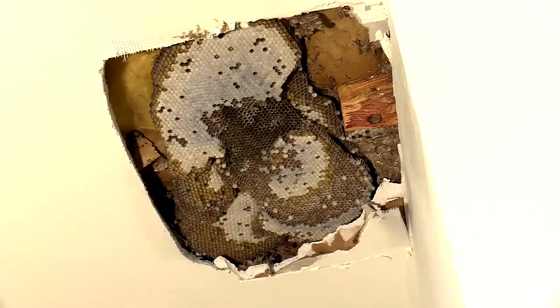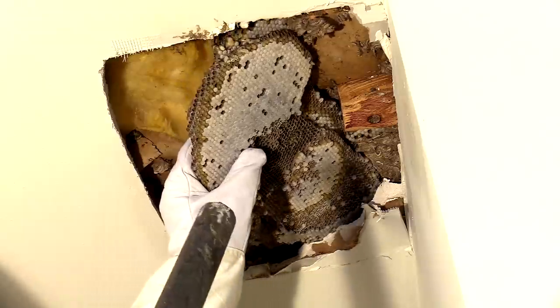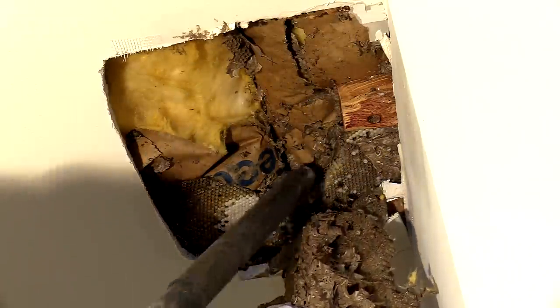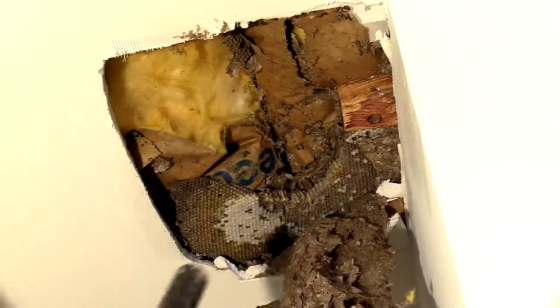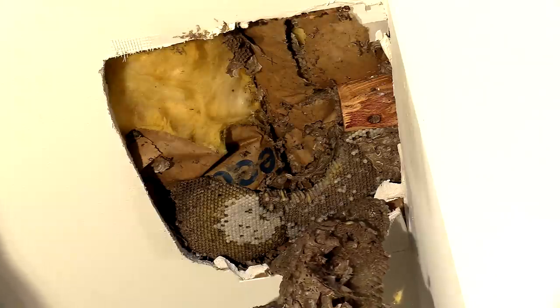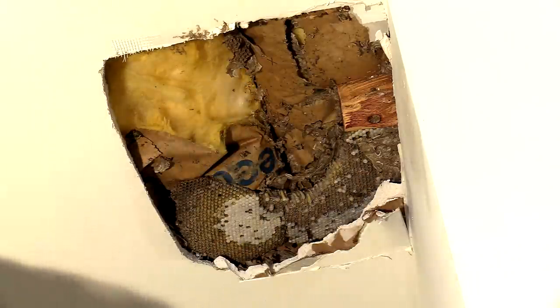Sometimes I'll just take the comb apart and lay them right down in the Rubbermaid bin and deal with the adults later. But depending on the nest — these kind of nests usually have a large amount of adults. So it's good to just suck them up, because by the time I get home there'll be like 50 more since new ones will be hatching. It's just better to get them while it's hanging up there. So that's what I'm doing right now — sucking up the ones in between those paper envelope chasms and nooks and crannies.